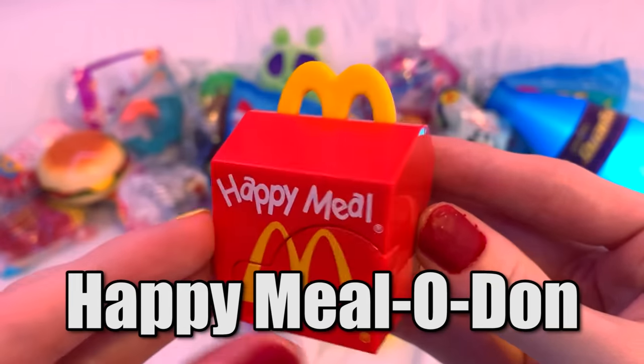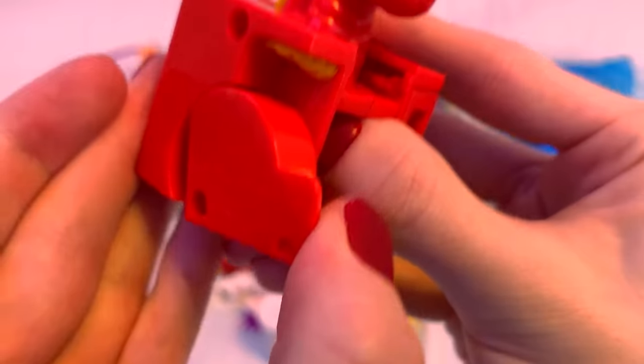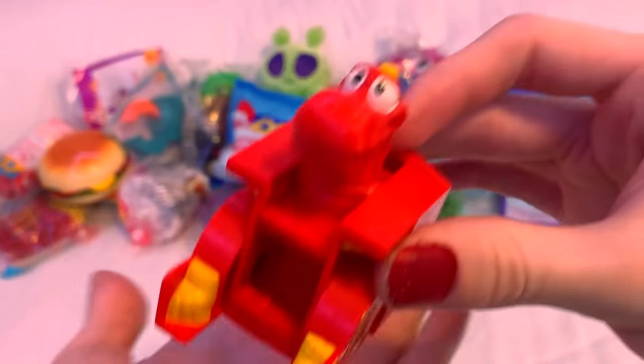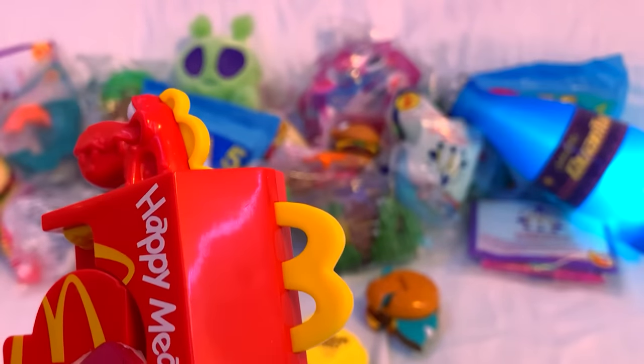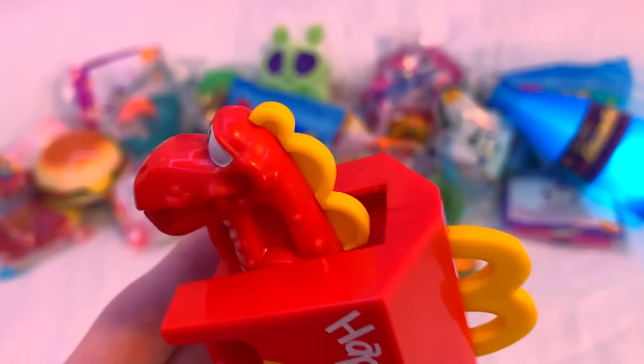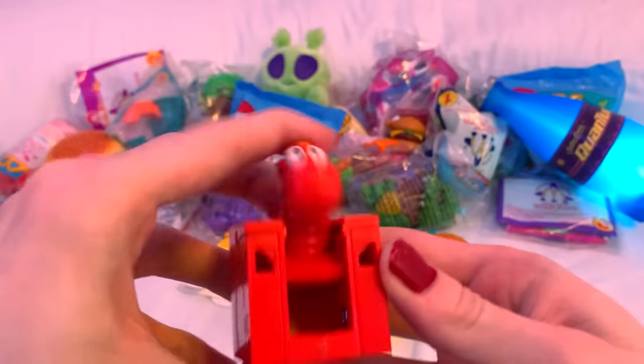Next, we got the Happy Muleodon. He's got a big goofy head to flip up and some legs. Overall it's a pretty simple mechanism with a very well-rounded design. My favorite part is how the M handle is used as a spiny back, and they continue that design on the back of his neck too, which is really creative.